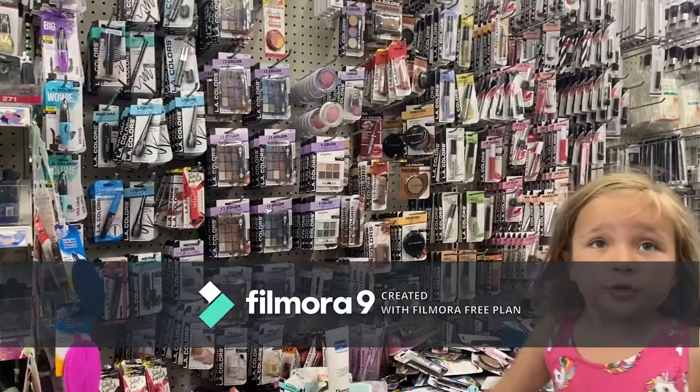The rainbow top one. The very top? Okay, let's grab the very top one. And another one. Okay, I'm showing them what we're buying. So that's one dollar and that was our eyeshadow.